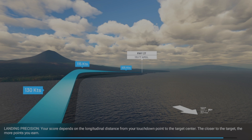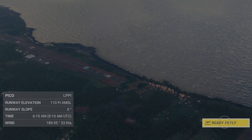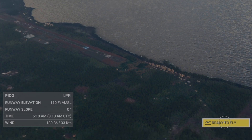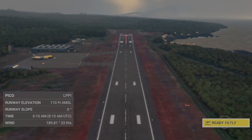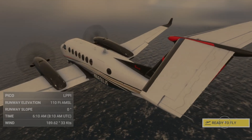Approach wind: you'll be facing a strong headwind component of 30 knots from the south, which will require careful handling to maintain control. Runway 27 is 1,655 meters long — about a mile long — and 45 meters wide, with a hard surface.